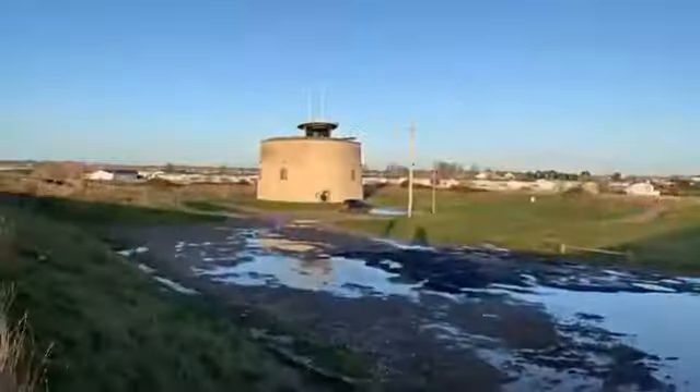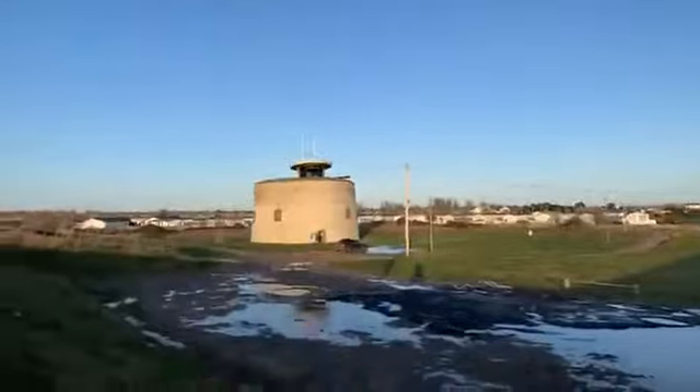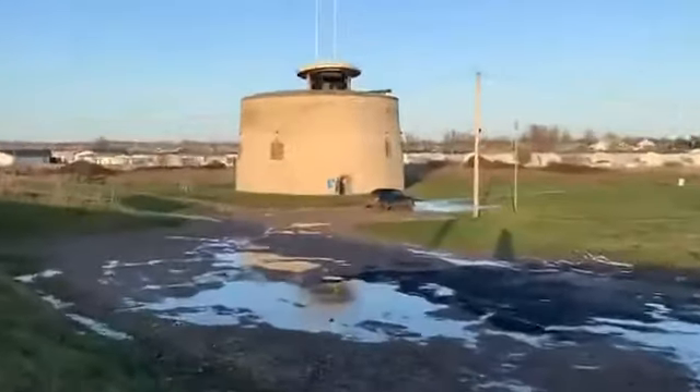Jaywick's oldest building — he's right, he's right there. Jaywick's shine on Martello Tower. Wow. Beautiful.